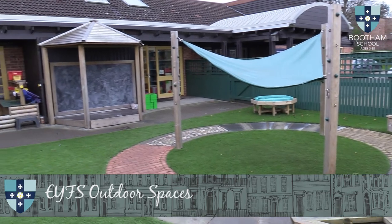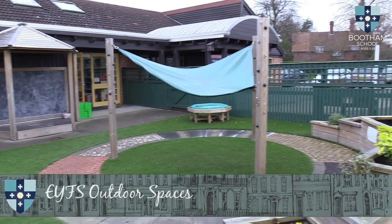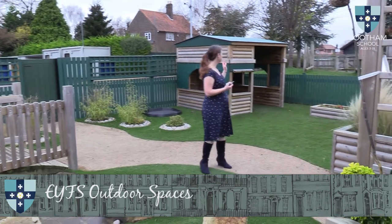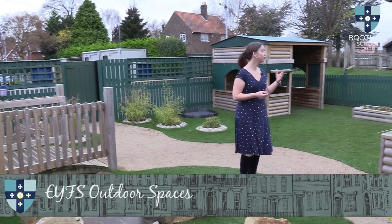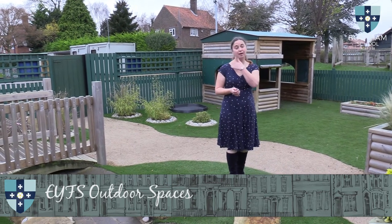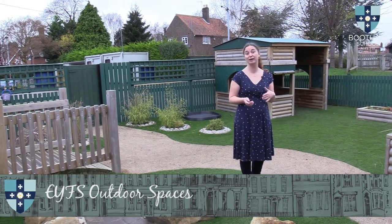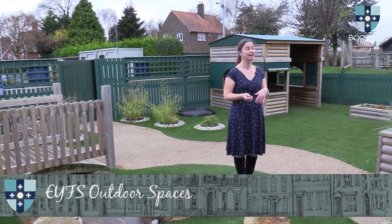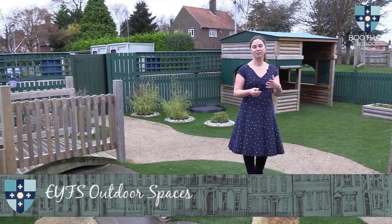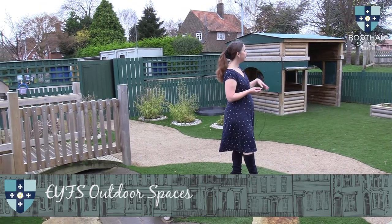They will often bring books out or small world toys to play in that area, and then we have a creative stage and backdrop that they can design for themselves towards the far end over there. This side of the early years area has the house in it — now we very deliberately have not created a particular building, and that's so that the children can decide what that building is on a day-by-day basis. So it has been a castle, it has been a house, it's been a pet shop — it could be absolutely anything. It's up to them and their imagination.